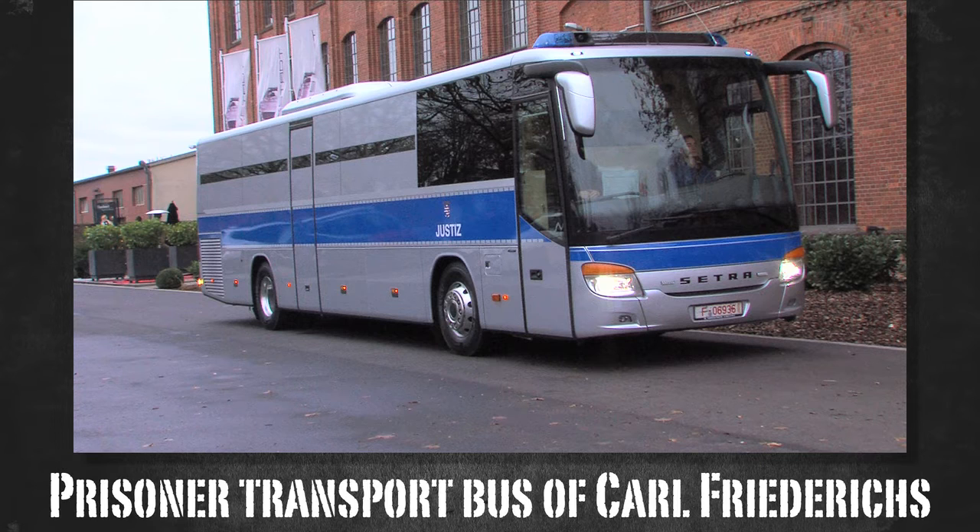The Prisoner Transport Bus of Carl Friedrichs. Made in Germany.